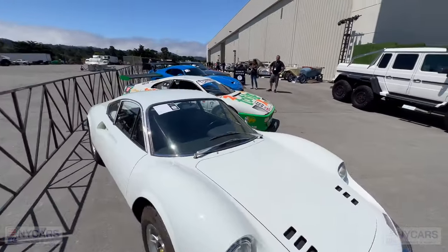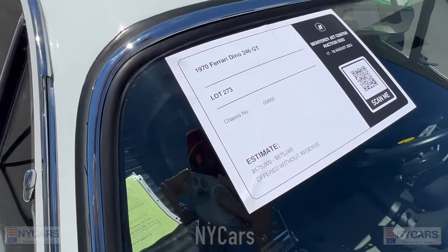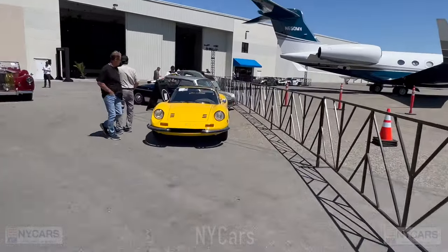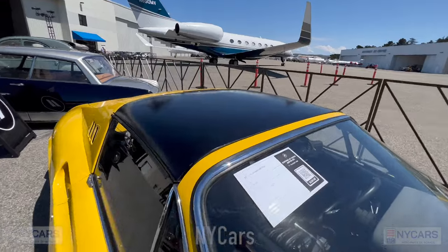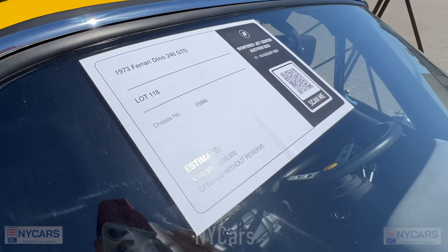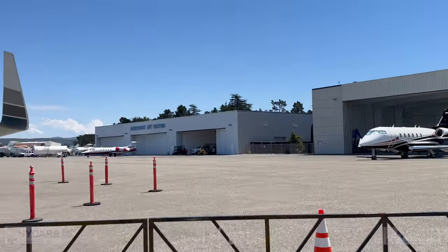There's a white Ferrari Dino — let's see how much they're asking: 1970 Ferrari Dino, $575,000 to $675,000. And there's a very nice yellow Ferrari Dino — 1973 Ferrari Dino, $500,000 to $600,000.